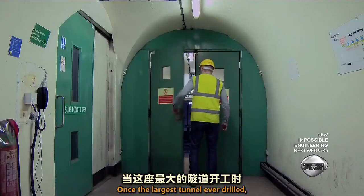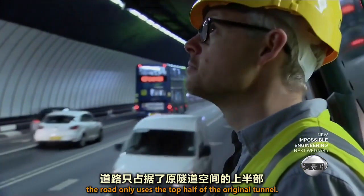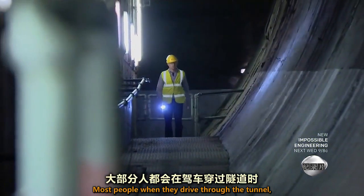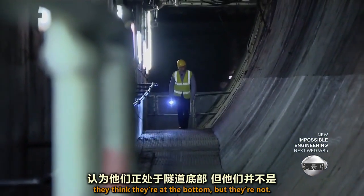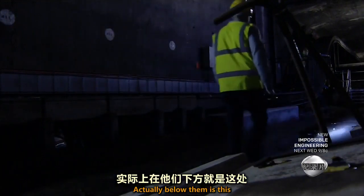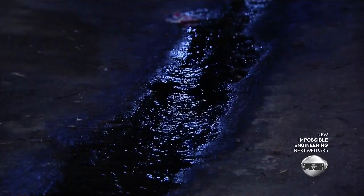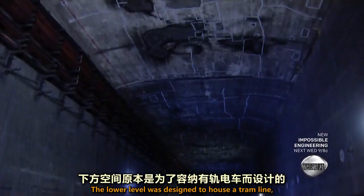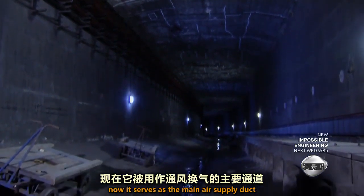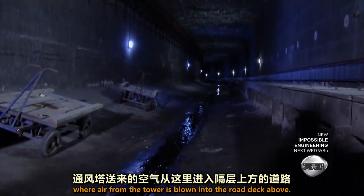Once the largest tunnel ever drilled, the road only uses the top half of the original tunnel. Most people, when they drive through the tunnel, think they're at the bottom — but they're not. Below them is this two-story-high space called Central Avenue. The lower level was designed to house a tram line, but it was never built. Now it serves as the main air supply duct, where air from the tower is blown into the road deck above.